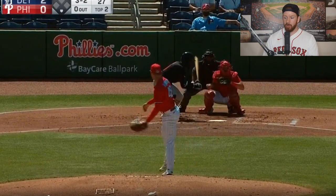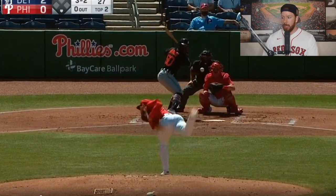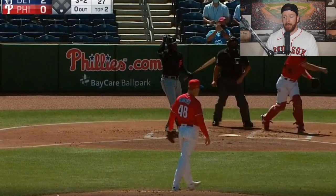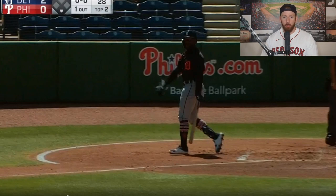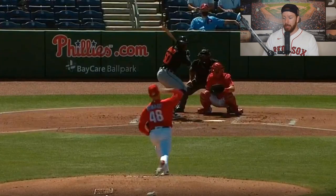Look at that changeup from Spencer Howard. Are you kidding me? Look at the movement one more time from this pitch. That's a good amount of movement from that changeup right there. Spencer Howard I think is going to be a big, big, big important piece for the Phillies this year. They really need all the starting pitching depth they can get.